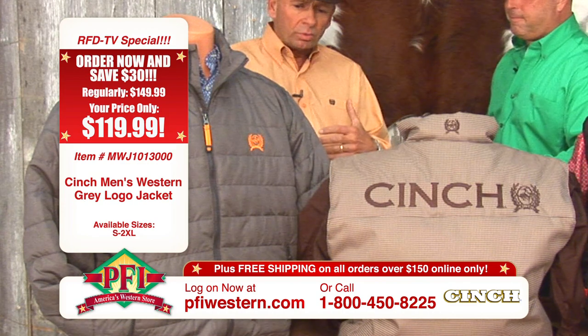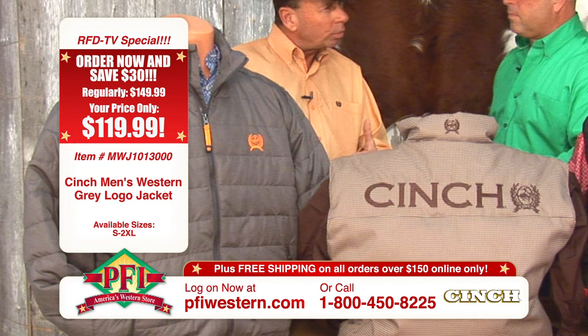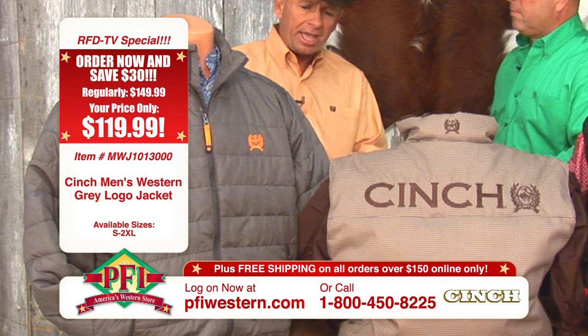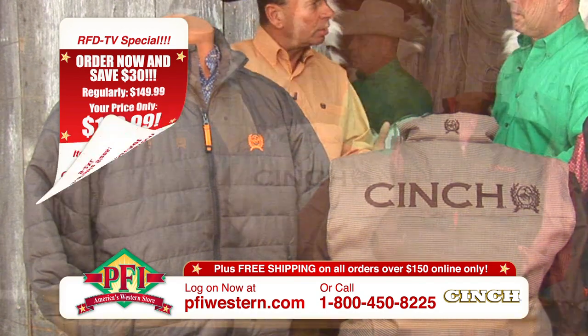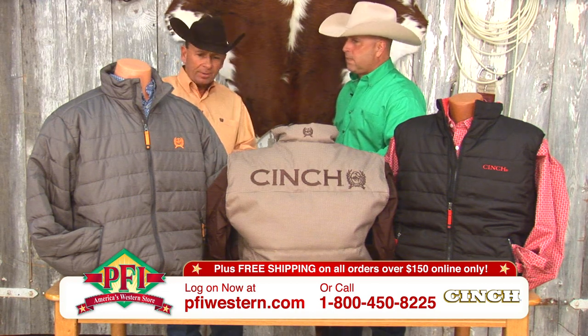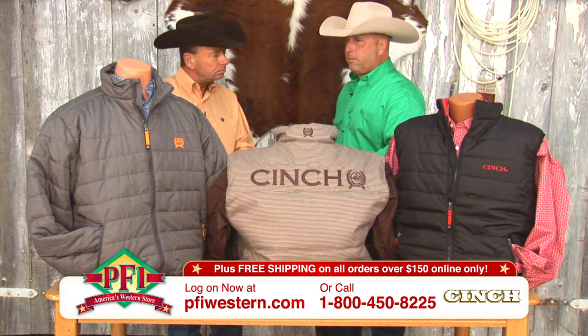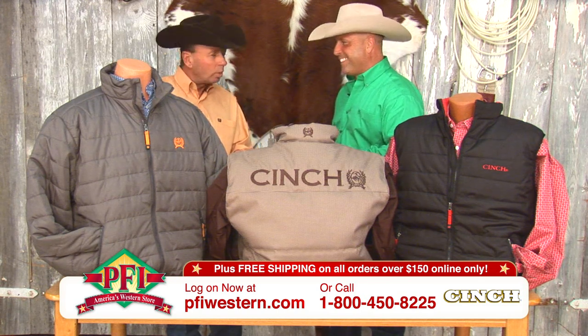We're outfitting the athletic cowboy — they want to look good in this, but they want it to hold up to the demanding lifestyle that they have. So that ripstop fabric is what really brings the value to this because it's quality, it's tough, it's durable. This will withstand anything they want to subject it to, and keep them warm and looking good.